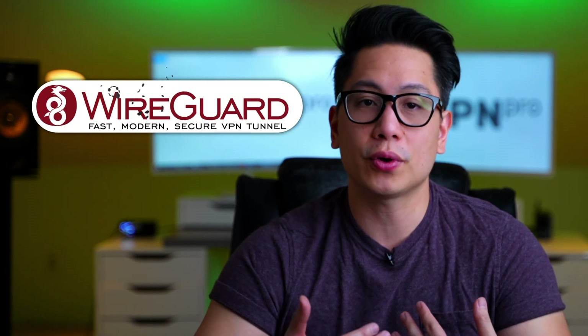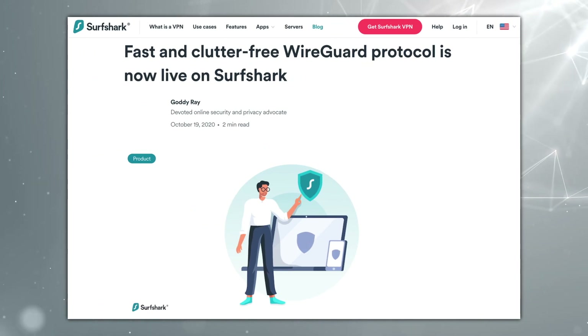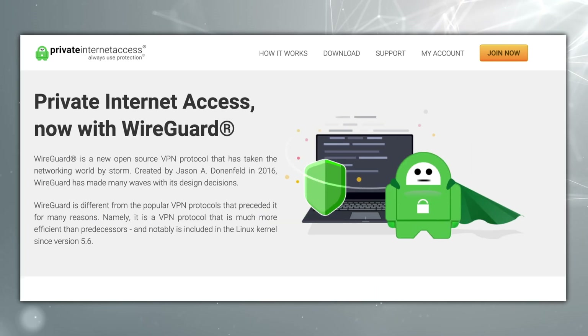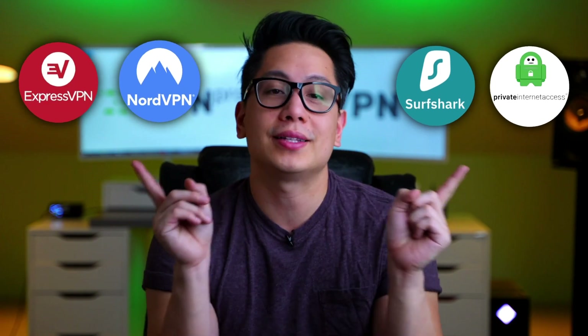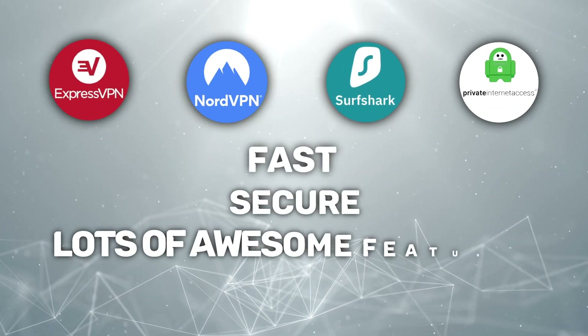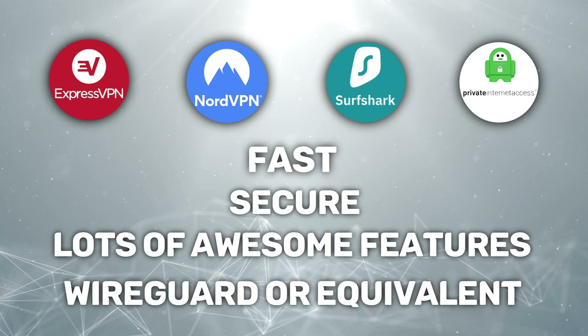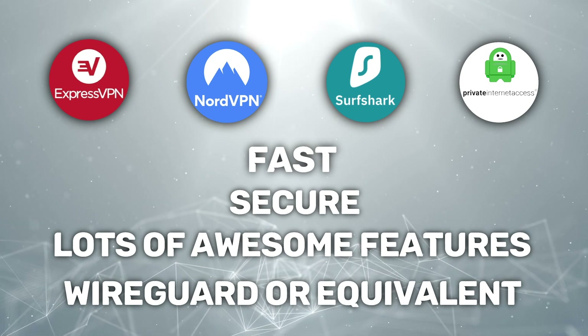I then ran a second speed test using WireGuard, or whichever new protocol that VPN service had available. If you haven't heard about it yet, WireGuard is a smart new protocol that's taking the VPN world by storm — it's generally considered the fastest protocol right now at the end of 2020. I'll be comparing four top VPNs in the test. I simply chose them because each of these services is fast but also secure and offers plenty of awesome, useful features. Most importantly, they've all incorporated either WireGuard or another speedy protocol in their apps.